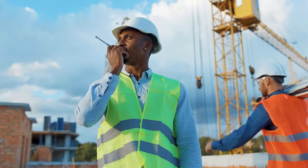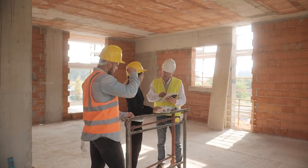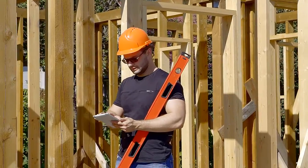Those entering the field have the chance to progress quickly as they learn new skills and take on more advanced roles. This course, Building Maintenance Technology II, contributes to a strong foundation of basic construction knowledge.